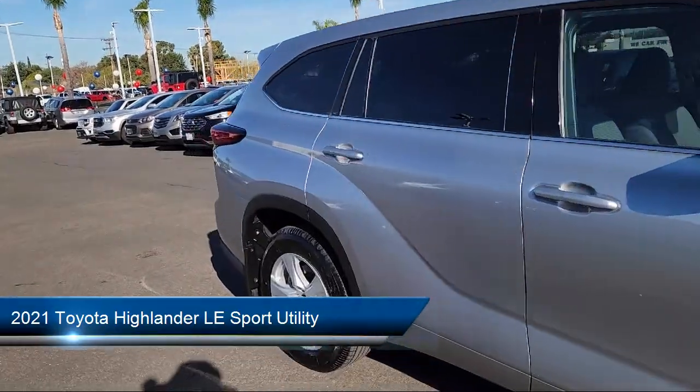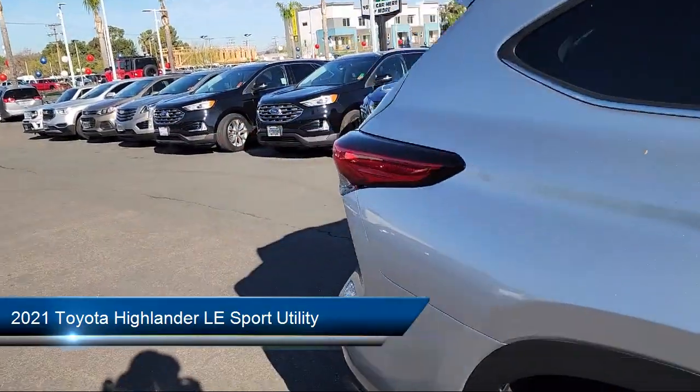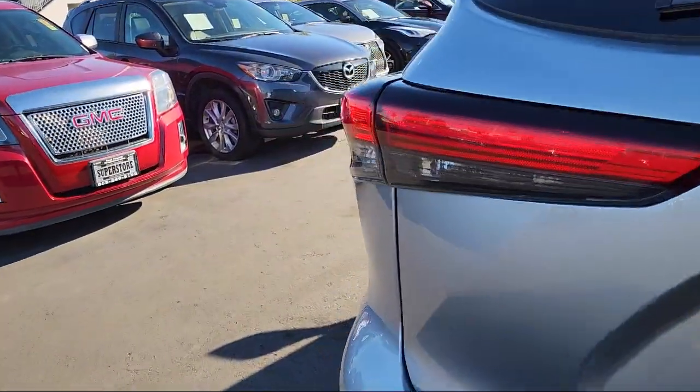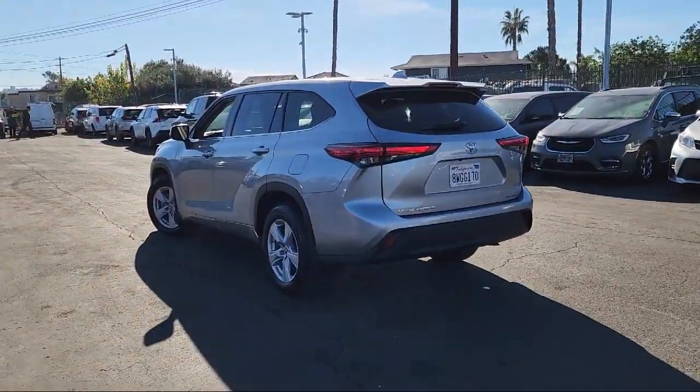It comes equipped with Apple CarPlay and Android Auto, keyless entry, rear view camera, third row seating, rear spoiler, and outside temperature display.